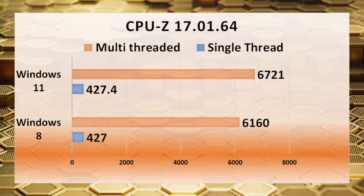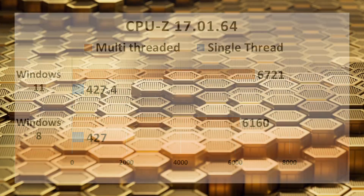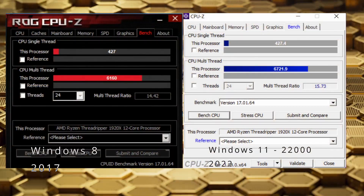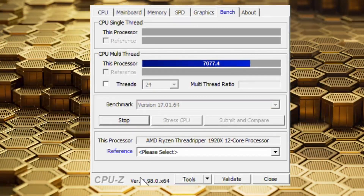Moving on to CPU-Z, we have our multi-threaded and single-threaded performance benchmarks. You can see there is a 9% difference in multi-threaded workload, but the average single-thread performance ends up being roughly the same.